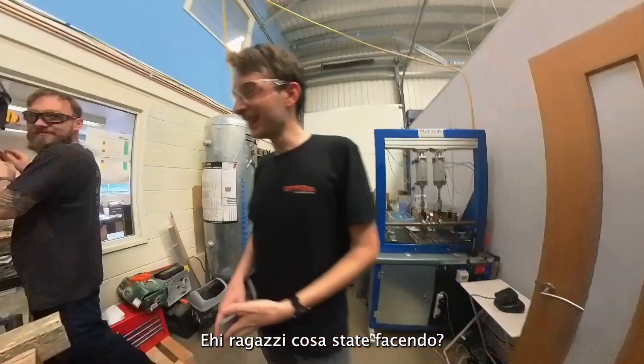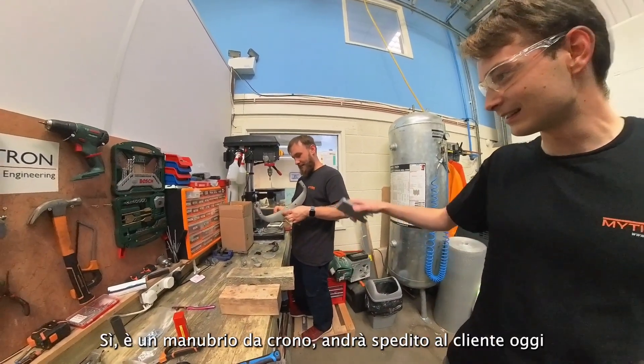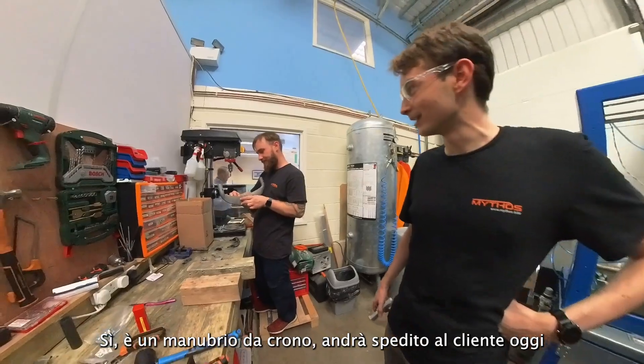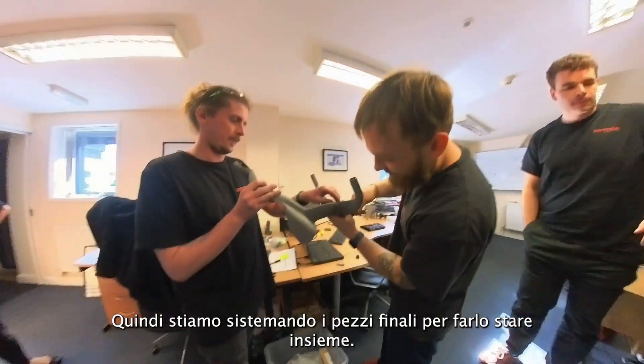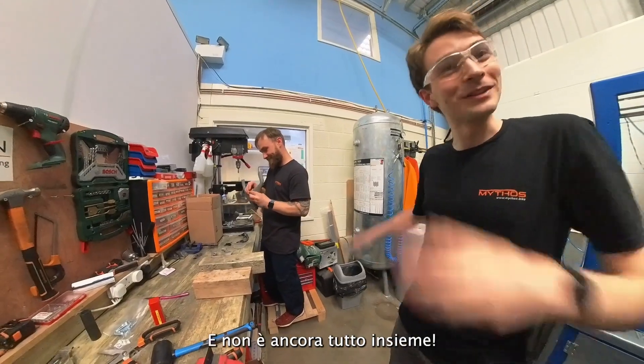Hey guys, what are you doing? — Oh, this is a TT handlebar going out to a customer today, so we're just doing the final bits to make it fit together. — Looks good! — Looks better when it's all together.